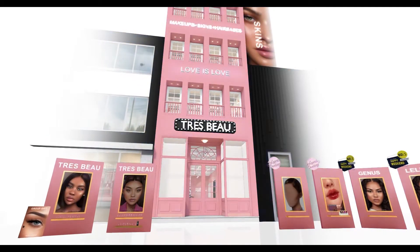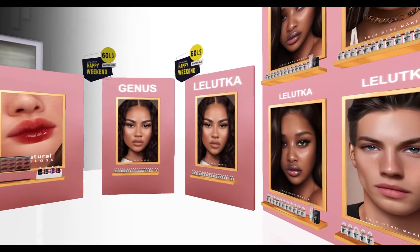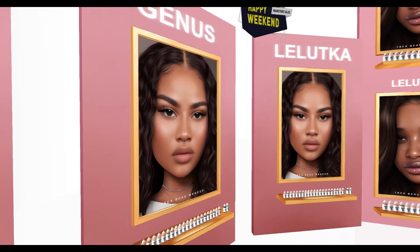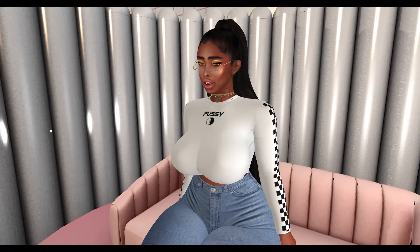The last place we're going to is Tradeboo, I think, and I got this skin in both the Laluca and Jinnis for my store ads. So that's all the places we went to at this weekend sale.